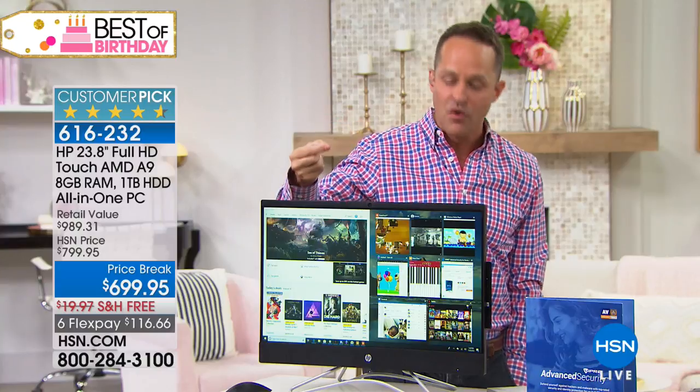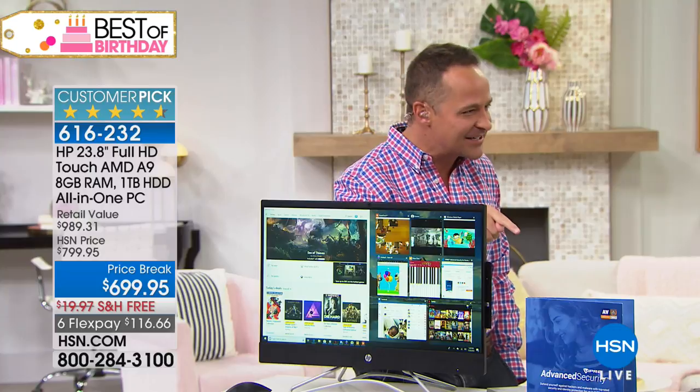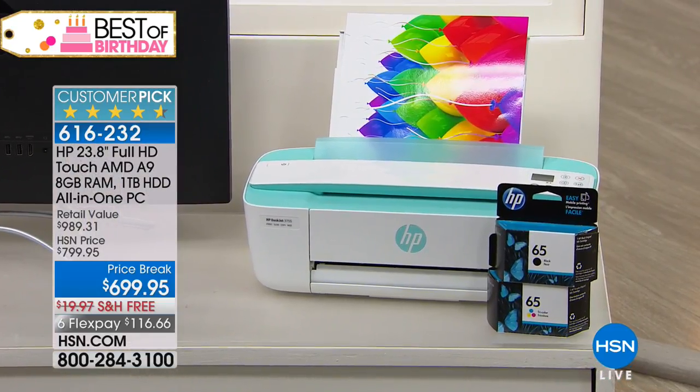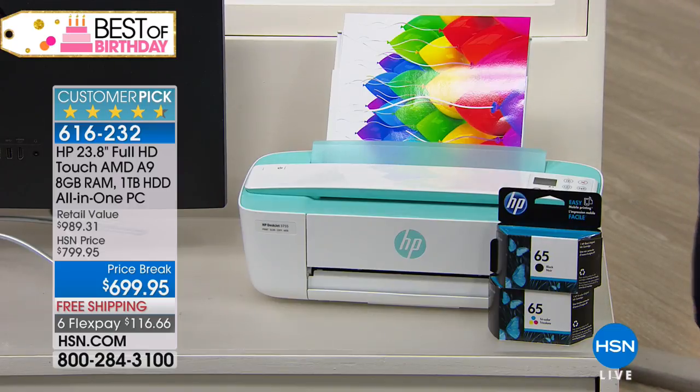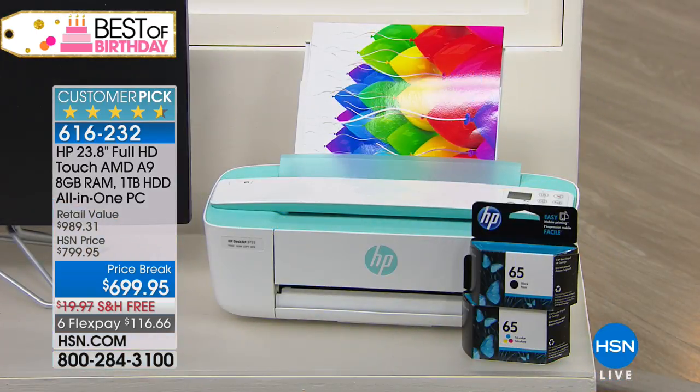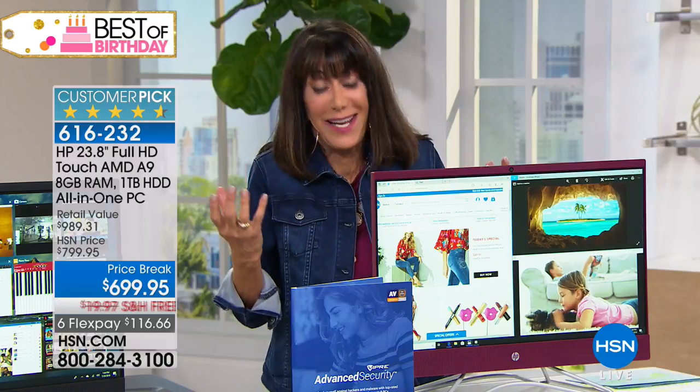We have fewer than 40 of an incredible printer offer remaining. When you buy the computer, we take $50 off the printer — item number 608541, normally $69.95, today for computer buyers it's just $19.95, including full ink cartridges. This printer offers the lowest-price color printing in America — only 5 cents per page with HP Instant Ink. It's a printer, copier, and scanner all in one, and a customer pick on HSN.com. There's really nothing you can say to that deal.